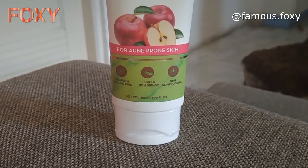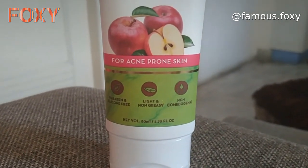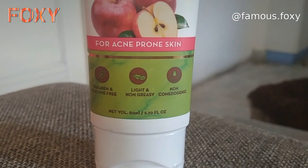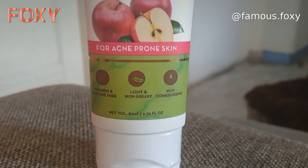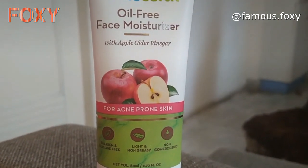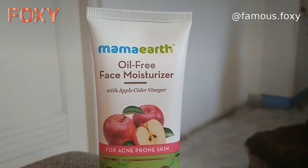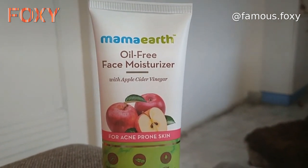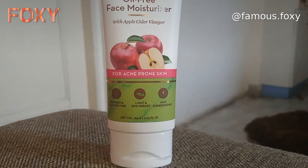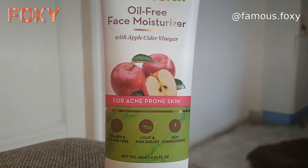It's very light and non-greasy, and very mild. If I talk about the ingredients, you will get more natural ingredients: like aqua, glycerine, and apple cider vinegar. And there are many more natural ingredients. It helps your skin to become young, strong, and healthy.